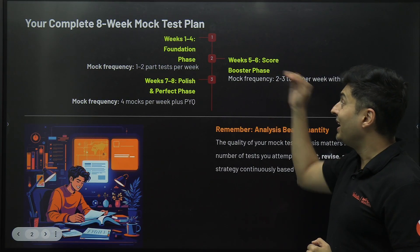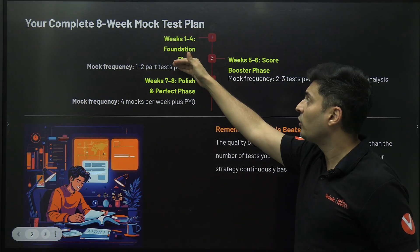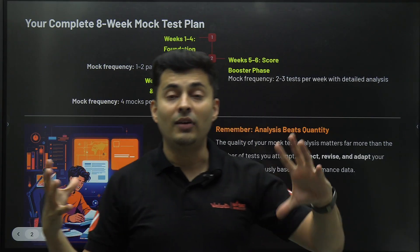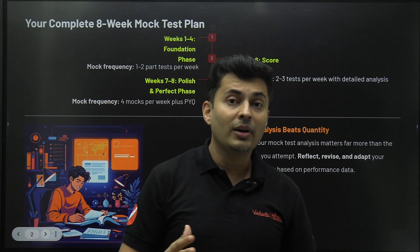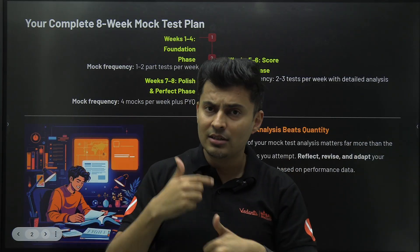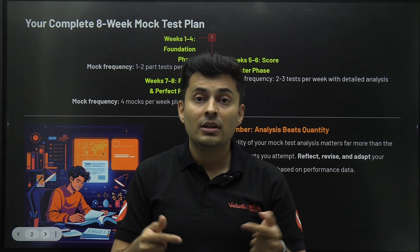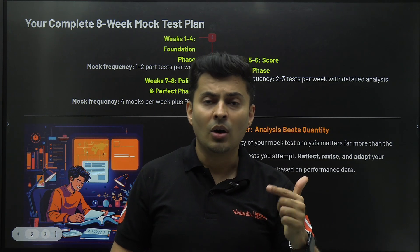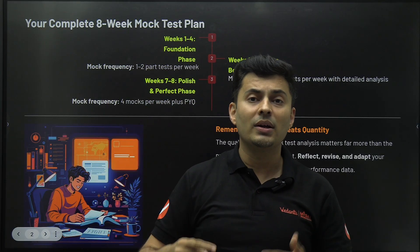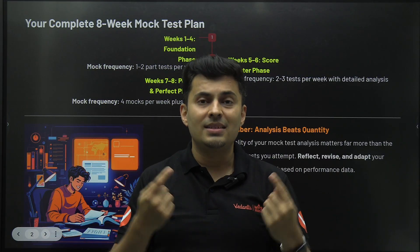After that comes the next phase — the most critical one — where a big shift happens because you're moving from part tests to full syllabus tests. You will find it very different. It's not difficult, but different, because the concepts and chapters are all mixed — there is no sequence, no order. That's when you realize you need to have memory at the snap of a finger: you should be able to instantly recollect concepts, formulas, reactions — everything. The randomness is at play here.